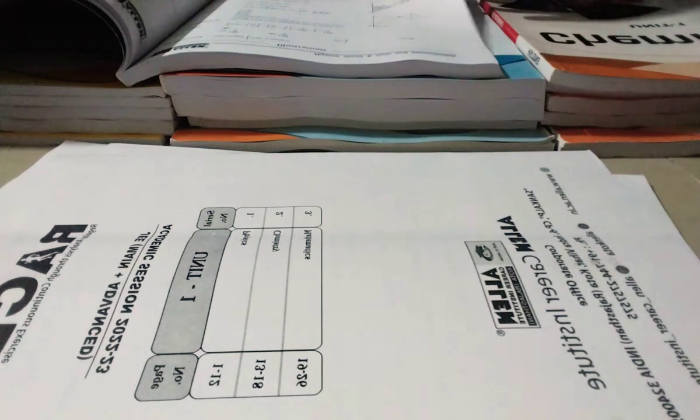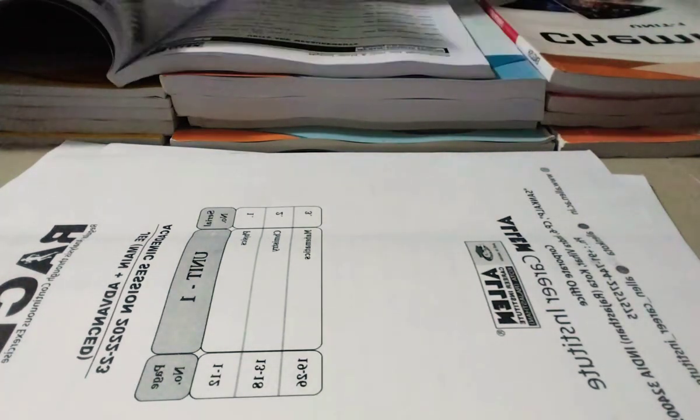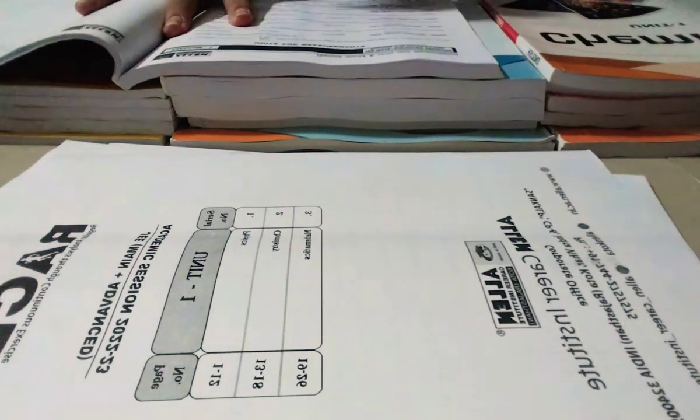Every point is covered as I mentioned. Answers are also there — three answers, not the detailed ones. So this is the exercise part.